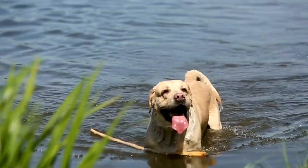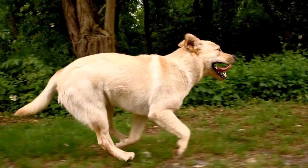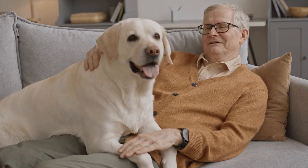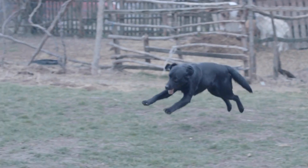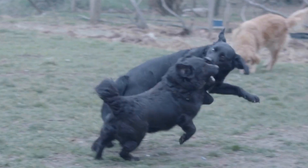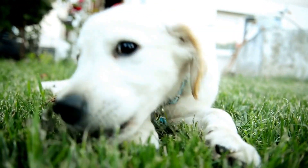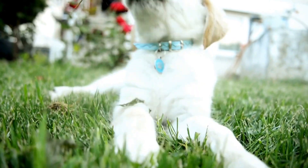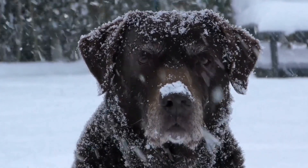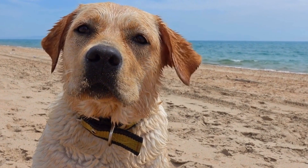Labrador Retriever Food and Diet Guide. Labrador Retrievers are known for their friendly and easygoing nature. They are one of the most popular dog breeds in the world, and it's no surprise why. These intelligent and loyal dogs make great family pets and are also commonly used as working dogs in various fields. When it comes to taking care of your Labrador Retriever, one of the most important aspects is their diet. In this guide, we will discuss everything you need to know about Labrador Retriever food and diet.